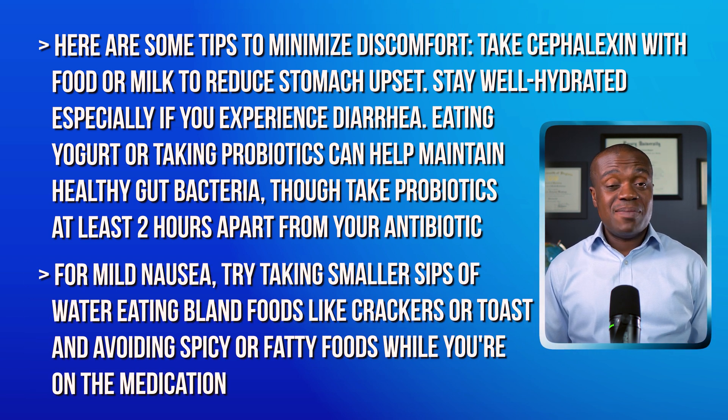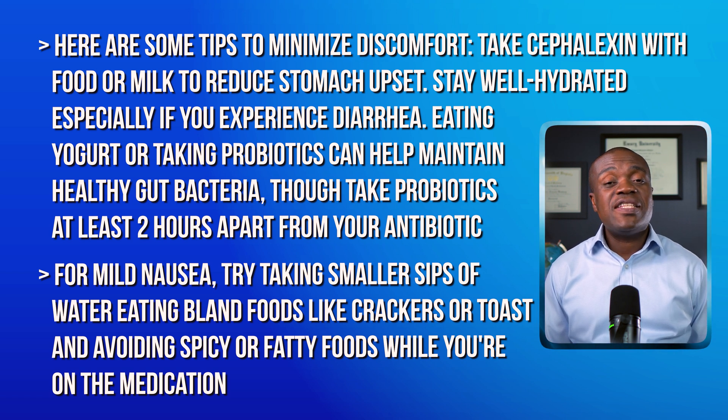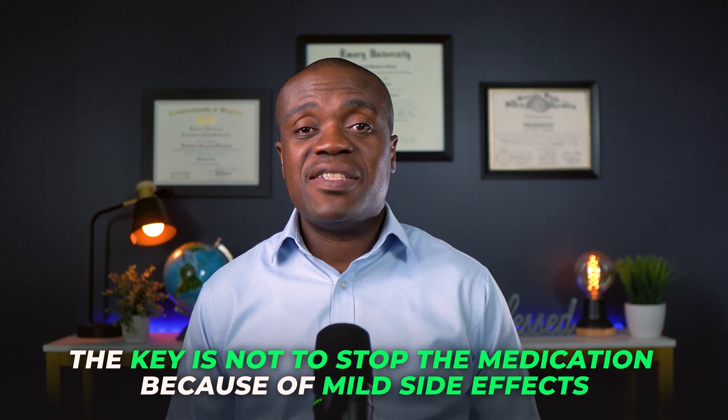For mild nausea, try taking smaller sips of water, eating bland foods like crackers or toast, and avoiding spicy or fatty foods while you are taking cephalexin. Most of these side effects are temporary and will resolve once you finish the course of antibiotics. The key is not to stop the medication because of mild side effects — talk to your doctor about ways to manage them instead, and if they are severe enough, then switch to a different medication.